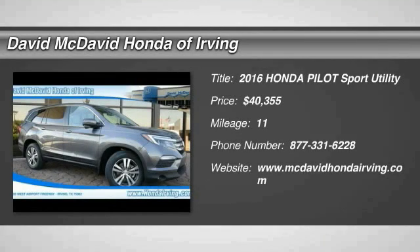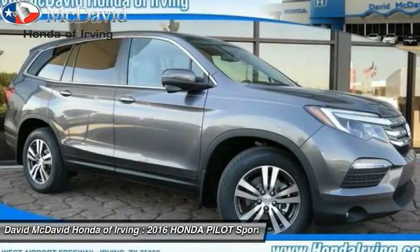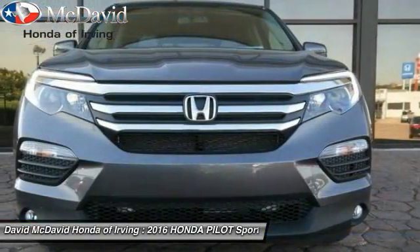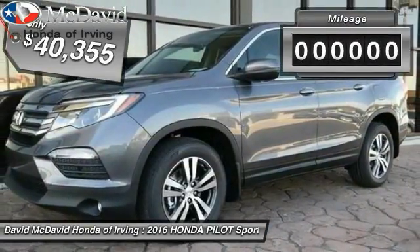2016 Pilot. Optimal utility. Indulgent interior. Powerful performer. You'll be ready for almost anything in the Honda Pilot, and it is priced below $45,000.